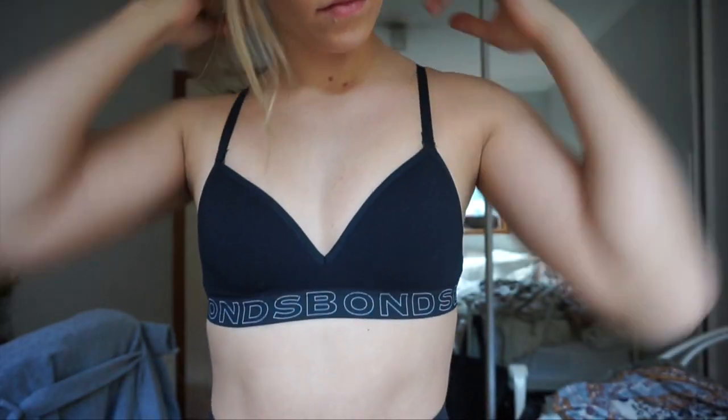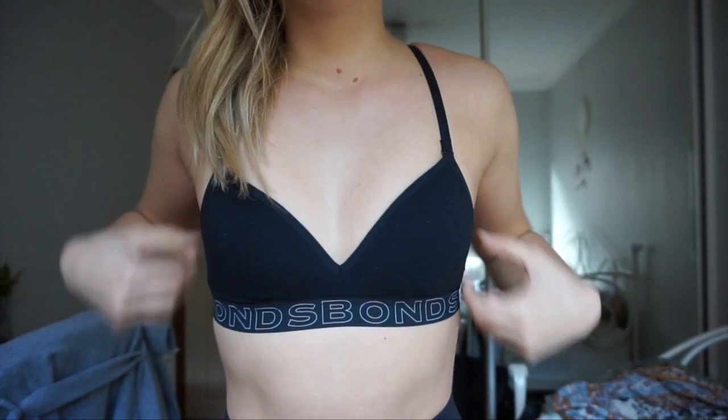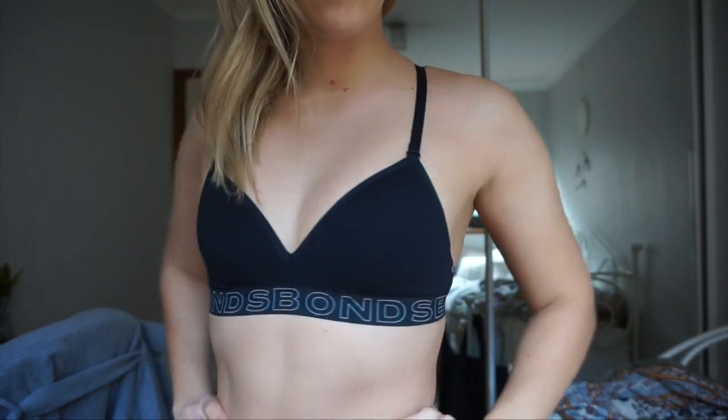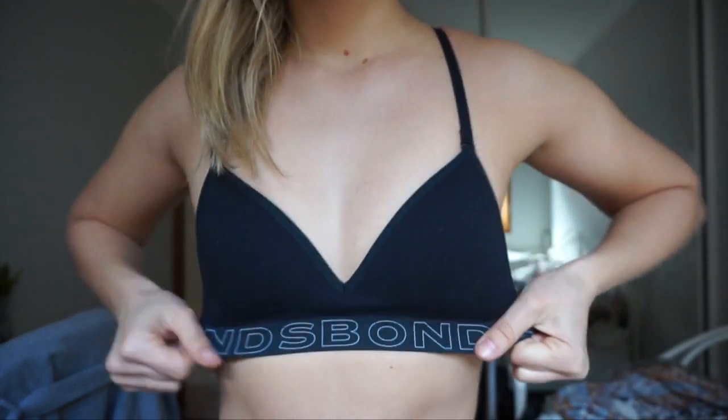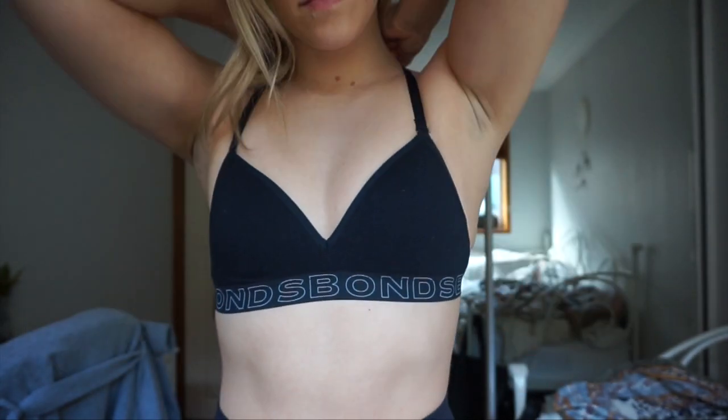I also bought another bra and it was from Bonds. Bonds was having a 40% off sale so I got this for about $14. Embarrassingly it's called 'my first bra' but I'm obsessed with them — anything called my first bra, give it to me. I like that it's got a little bit of padding so that if you get cold you can't tell, you know? You can't see your nipples.